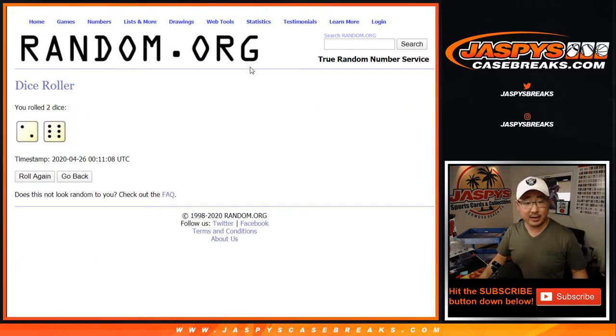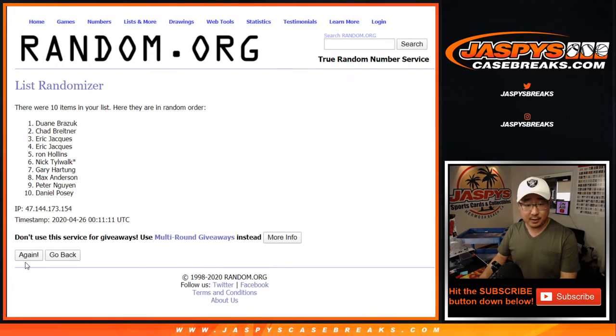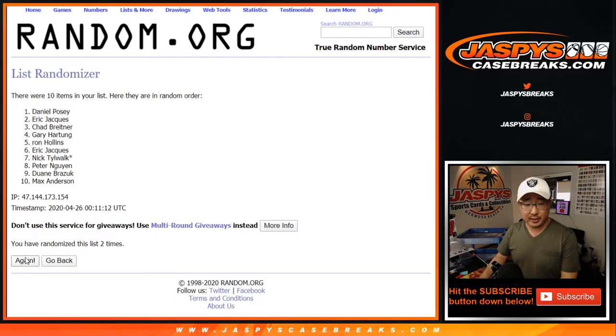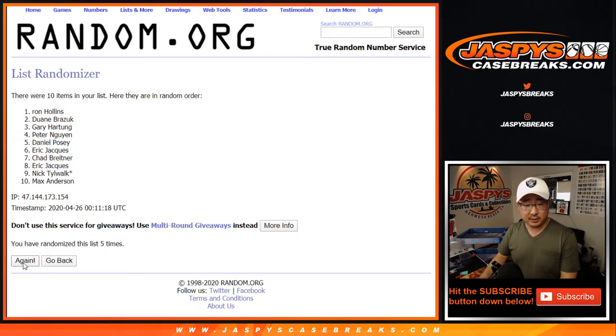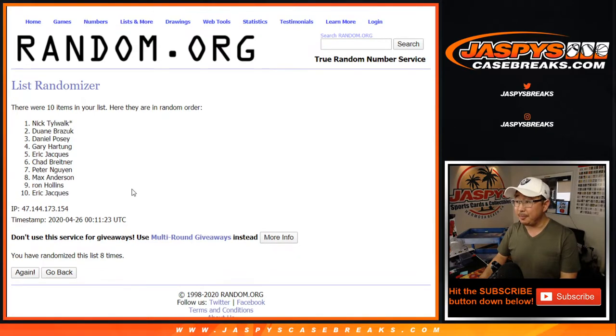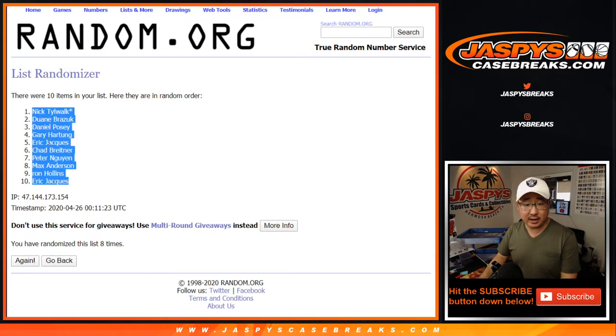Let's roll it, let's randomize it — 2 and a 6, 8 times for each list. 1, 2, 3, 4, 5, 6, 7, 8th and final time — 8. We've got Nick down to Eric.